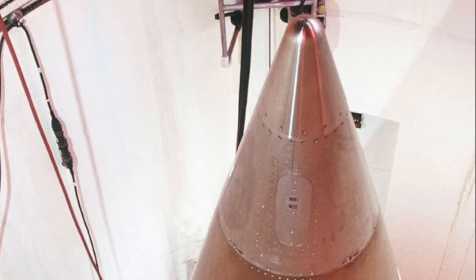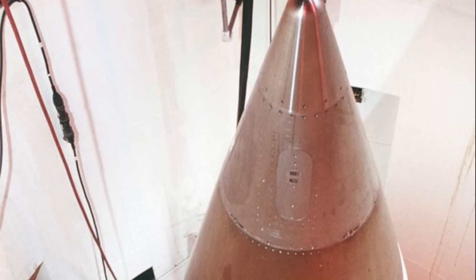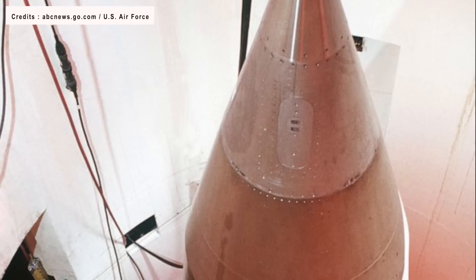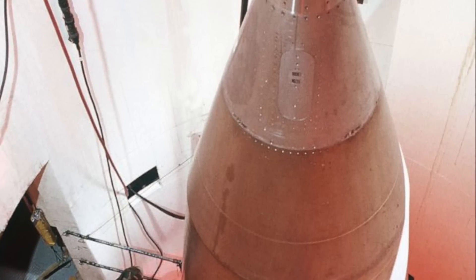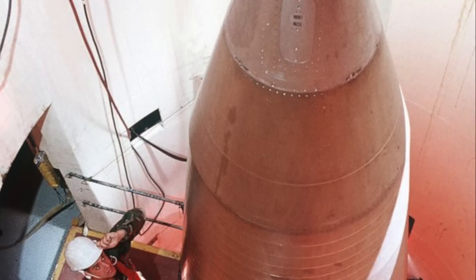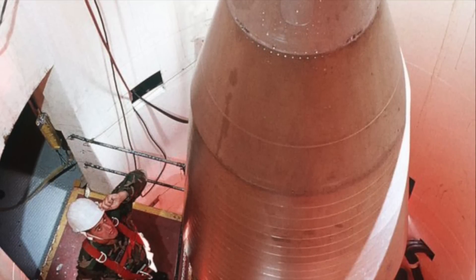The Minuteman family of missiles has served as the backbone of the U.S. land-based nuclear strategic force since 1962. The Minuteman III began development in 1964 and entered service in 1970. America deployed around 1,000 Minuteman III missiles by the end of the 1970s. That number shrank to about 450 by September 2017, and currently there are about 400.